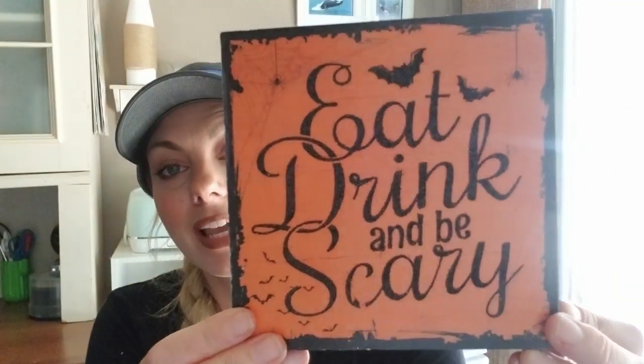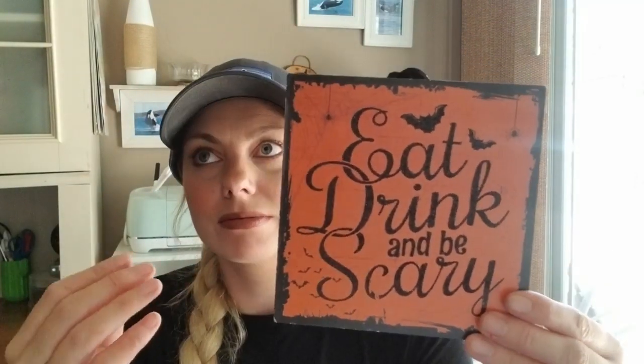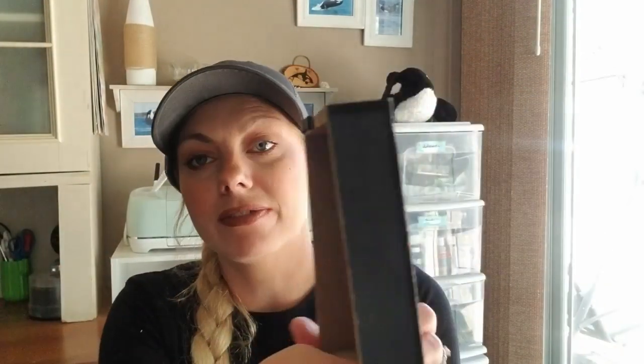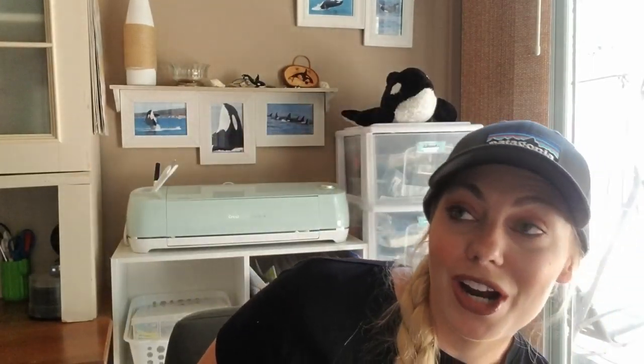This is a sign that says 'Eat, drink, and be scary.' It's like composite wood and it has a little hanger on the back if you'd like to hang it. This would look super cute in like your coffee bar.